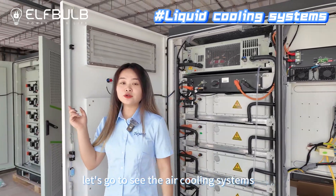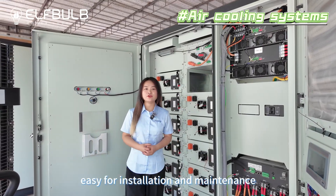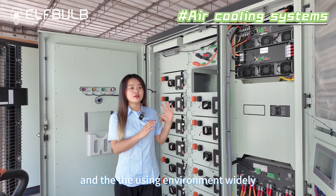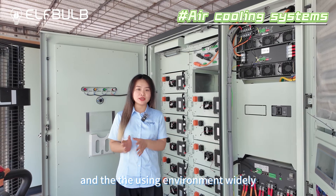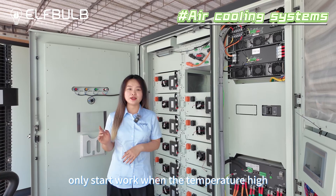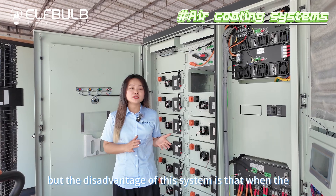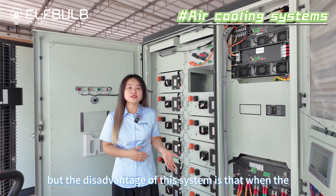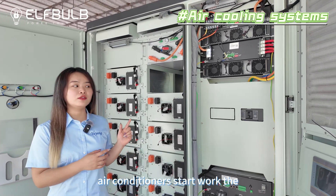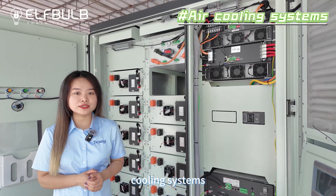Let's go see the air cooling systems. The air cooling systems are easy for installation and maintenance, and the usage environment range is wide. The air conditioner only starts working when the temperature is high, like 30 to 35 degrees. But the disadvantage of this system is that when the air conditioner starts working, the noise is a little bit higher than the liquid cooling systems.